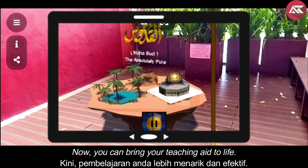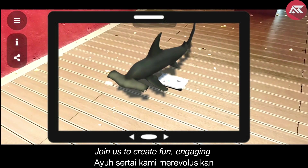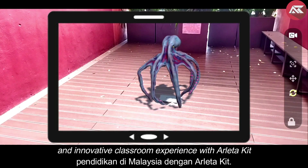Now, you can bring your teaching aid to life. Join us to create a fun, engaging and innovative classroom experience with ArletaKit.